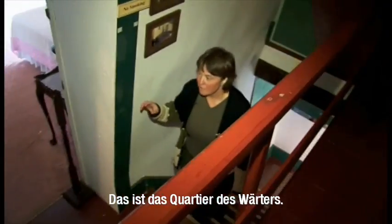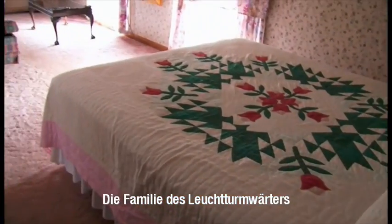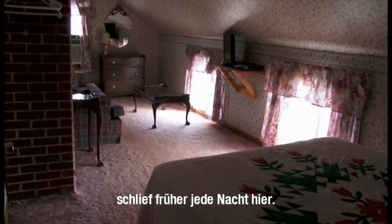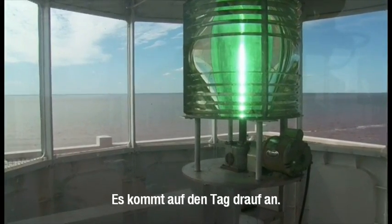This is the keeper's quarters. We rent this out and this is where the family of the lighthouse keeper would have stayed every night. There are many lenses that they used to use — it just depends on the type of day.